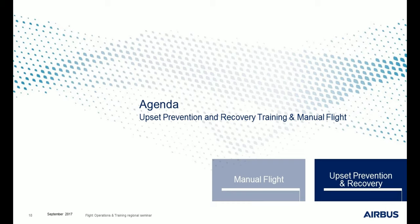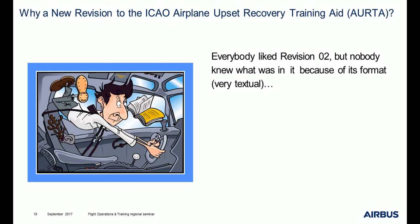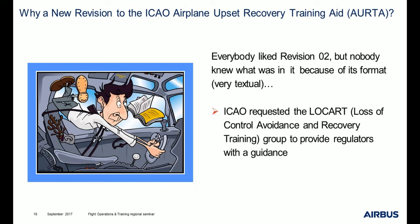Let's move to the second part of this presentation: upset prevention and recovery. As you may know, there was already an Airplane Upset Recovery Training Aid revision 2. So why did ICAO decide to launch a revision 3? Well, everybody liked revision 2 but nobody knew exactly what was in it, particularly because of its format — it was a very textual document. As a consequence, ICAO requested the LOCA-RT group — Loss of Control Avoidance and Recovery Training group — to provide regulators with guidance.